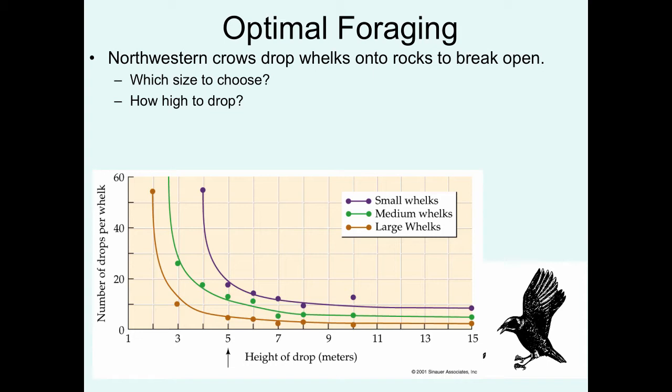This example deals with northwestern crows. Northwestern crows forage on mollusks — whelks — that they drop onto rocky shores in coastal environments to break open the shell so they can get at the soft parts of the whelk. The first question is what size whelk do they choose, and observations show that they choose the largest whelks available.